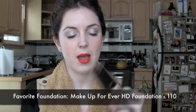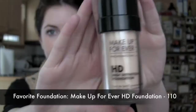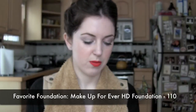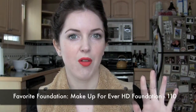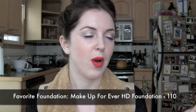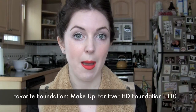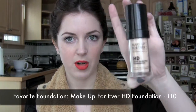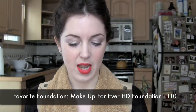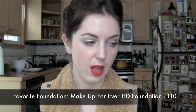My favorite foundation is Makeup Forever HD Foundation in shade 110. I love this foundation — it's pretty much the only one I've found that matches my skin. Although I think the Chanel Lumiere Aqua rose version in the lightest shade might work for me, so I'm excited to try that this year. I love that the Makeup Forever HD Foundation has no SPF, so it looks great in flash photography.